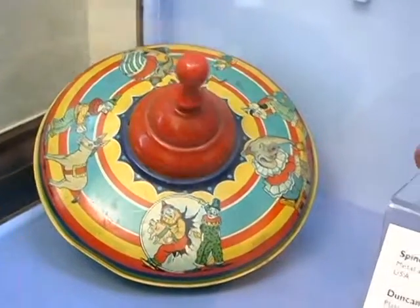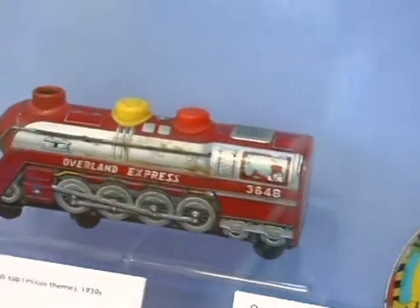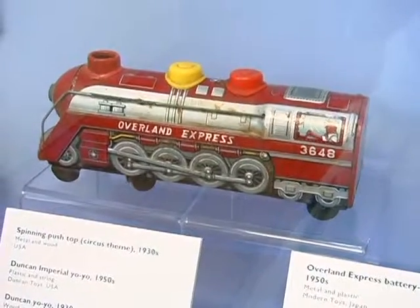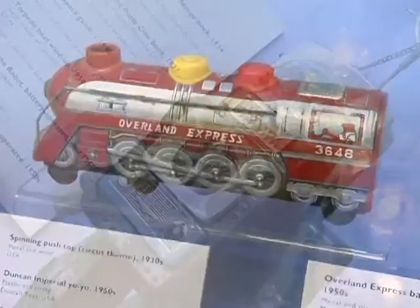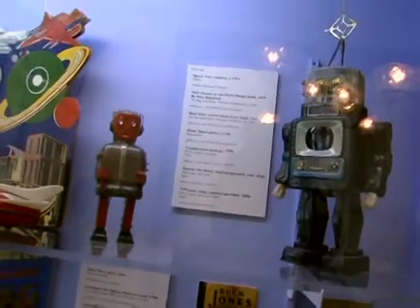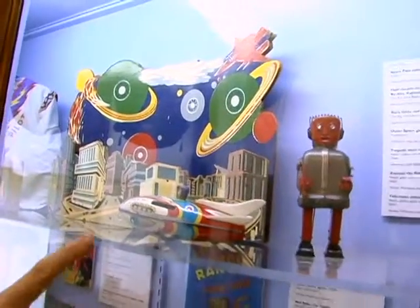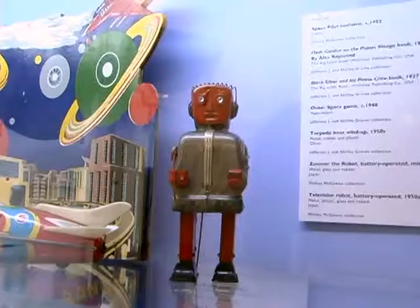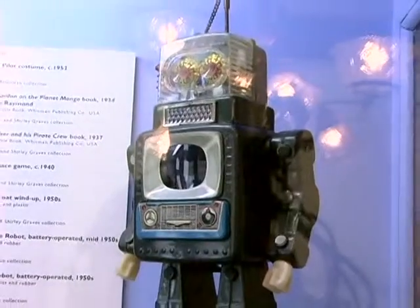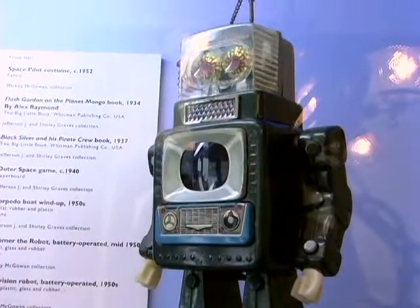In the back are spinning tops with circus themes, ranging from the thirties, forties, and fifties. The Overland Express train is another early battery operated toy where they have put the battery case inside the train itself. A few fun toys to point out here are the robots — along with the whole space theme, technology, and modernism, robots became popular as a toy. We have Zoomer the robot, red and gray, also battery operated from Japan. And this one is Television Robot, also made in Japan. These are two of the earliest robots mass produced for the market in the fifties.